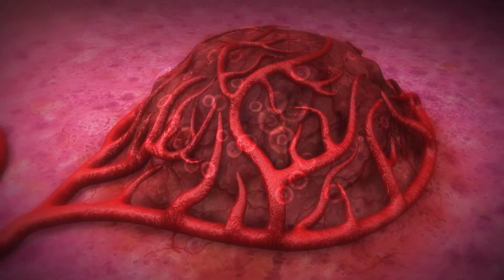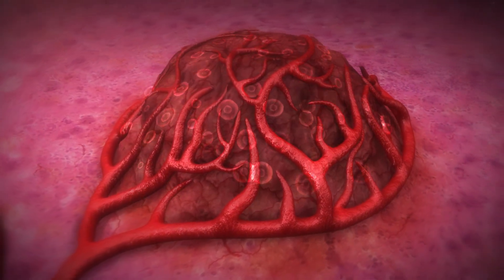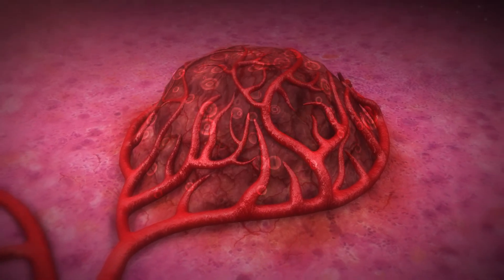Most of the therapeutic radiation is delivered within two weeks and then decreases to levels similar to natural radiation sources that surround us all on a daily basis.